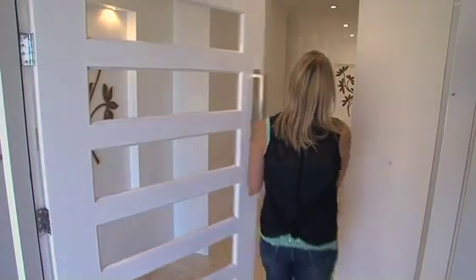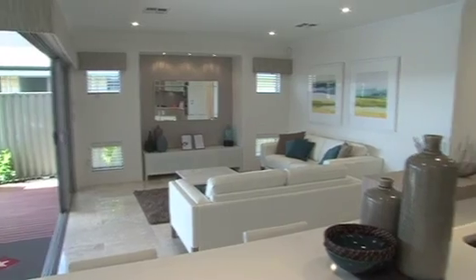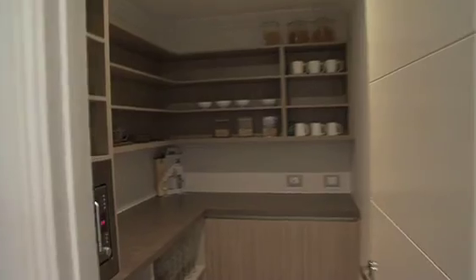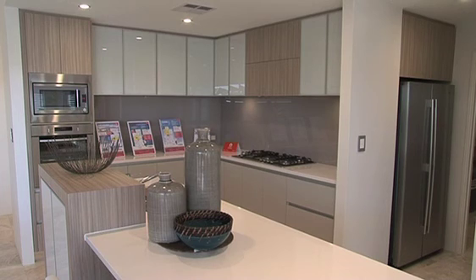You enter through a welcoming hallway that leads into the entertaining area of the home. Here the family, dining, kitchen and al fresco areas are designed with open plan living, and the kitchen is supported by a good sized walk-in pantry. It has a breakfast bar with waterfall ends and a feature cabinet to the rear of the bench.